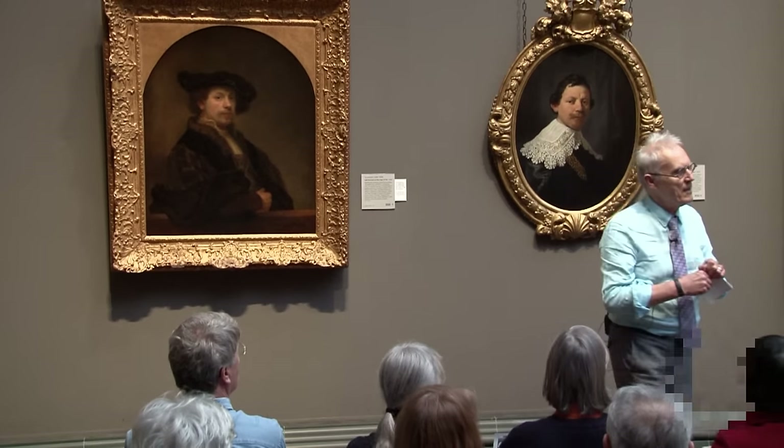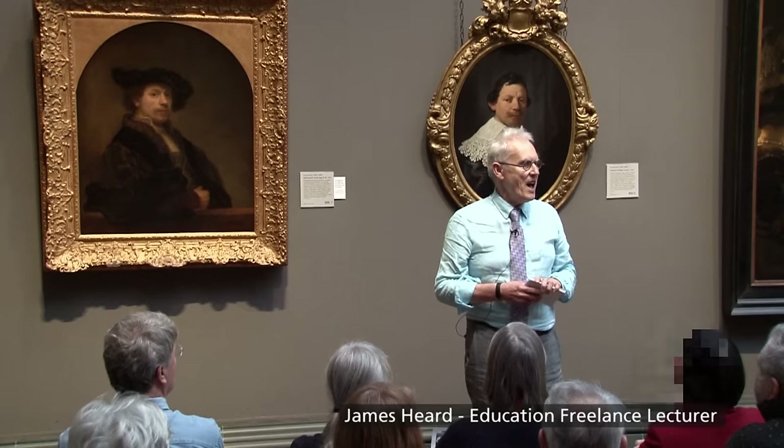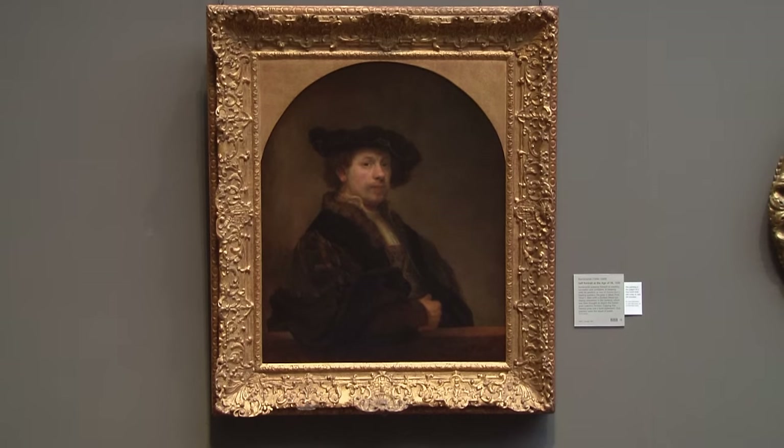Hello. I'm one of the freelance lecturers. I am James Hurd, as Matthew said, and I've been here for some time — so long that I actually remember when this painting was very carefully analysed in 1989, and I'll talk about that in a moment.